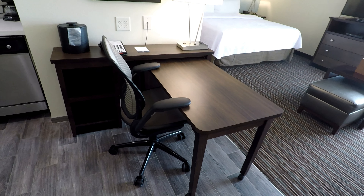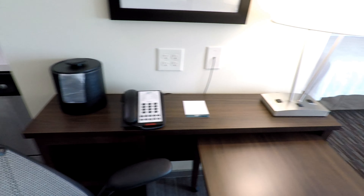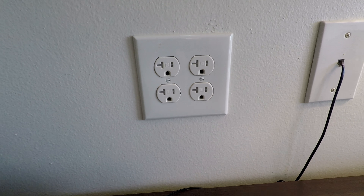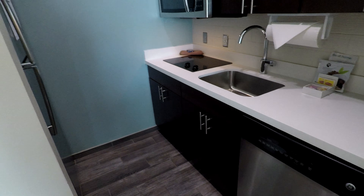As we walk in, we have this laminate floor section. There's a little desk with an ergonomic chair, a telephone, a lamp, and a couple of power outlets — and then four more power outlets here with those child safety outlets that keep kids from sticking fingers or whatever into them. There's also an ice bucket.